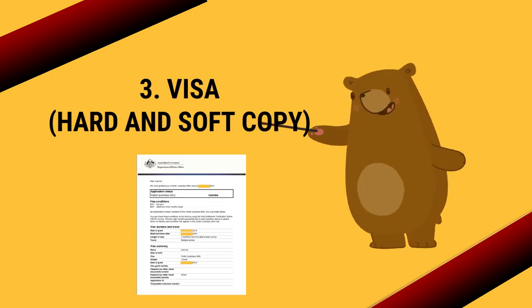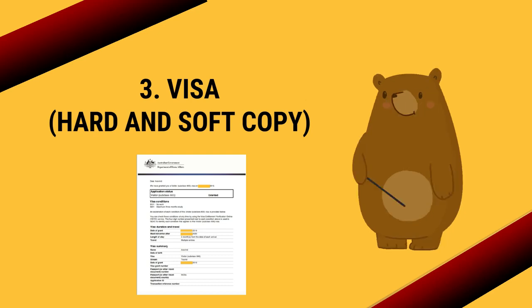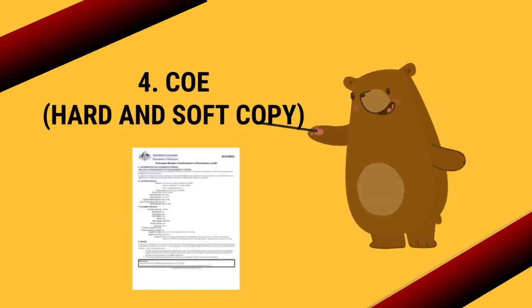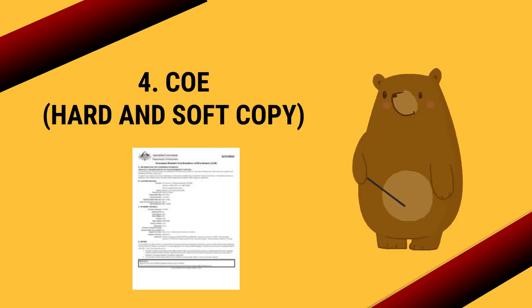Number three: your visa copy in hard and soft copy — you can get this from the VIVO application, link is in the description. Number four: the COE, a very important document, which you can get from the university by email.